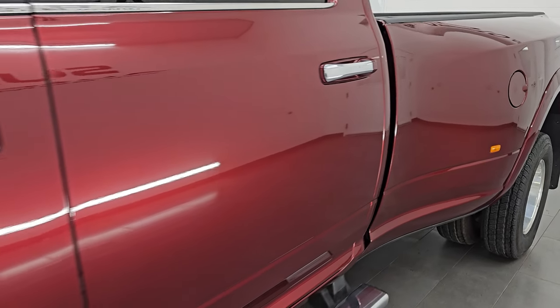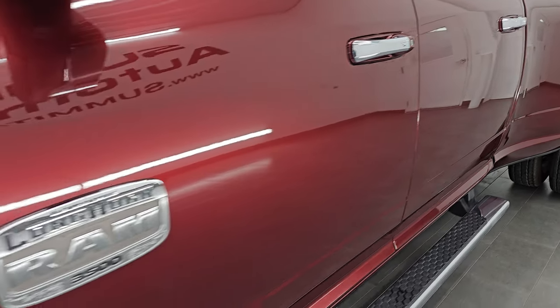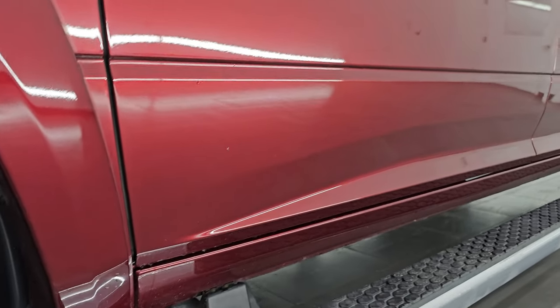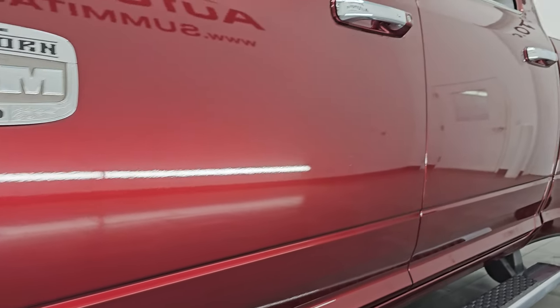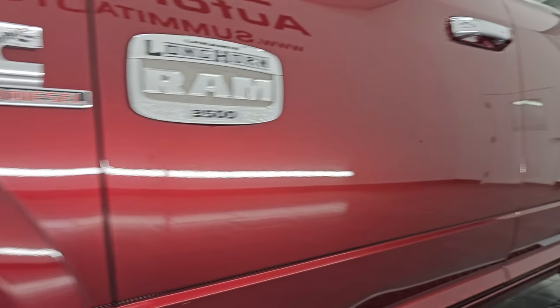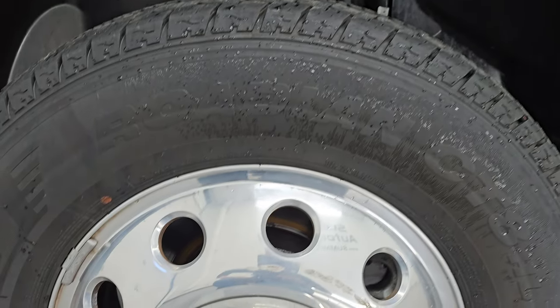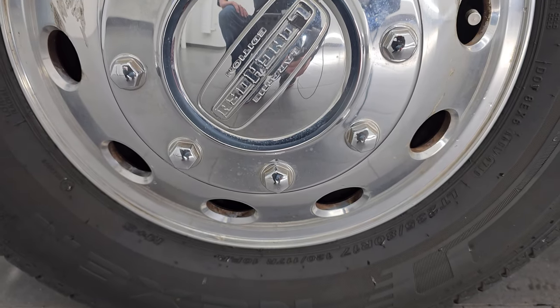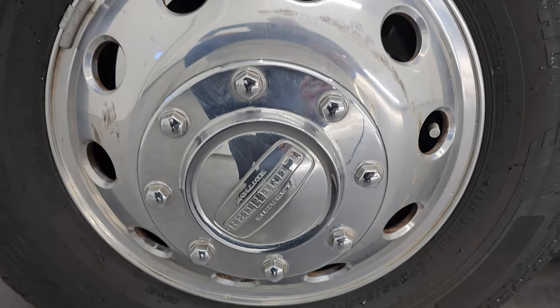Delmonico Red Pearl Coat is the color — paint code is PRV — and I shoot all my videos in 4K. If you like the video, subscribe to the YouTube channel and click the bell notifications to get updates on the videos I do each and every day, as well as access to one of the largest catalogs of vehicle and heavy-duty truck walk-arounds on YouTube. Stay current on our ever-changing heavy-duty truck inventory so you do not miss out on gems like this one.